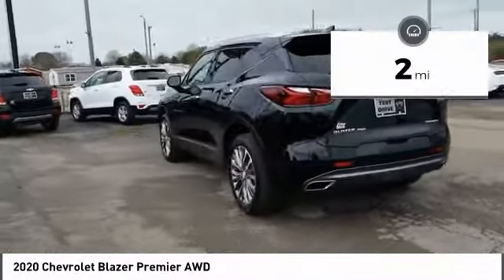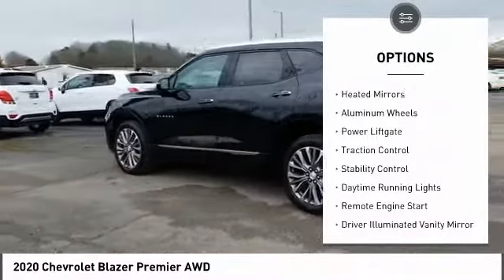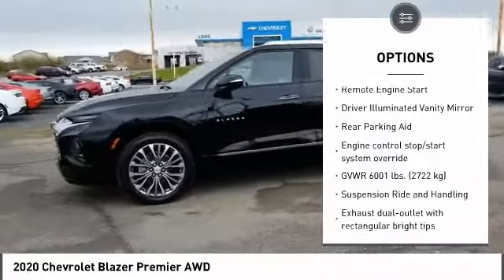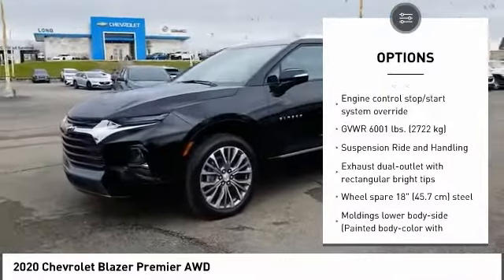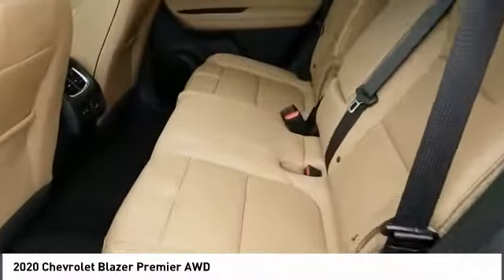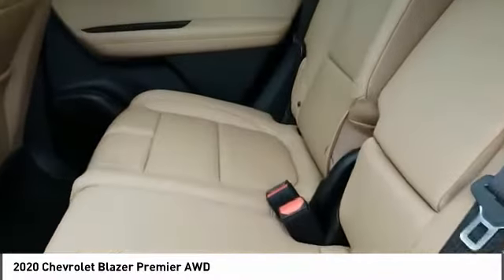Here are some of this vehicle's great options: electronic parking brake, aided mirrors, aluminum wheels, power lift gate, traction control, stability control, daytime running lights, remote engine start, driver illuminated vanity mirror, rear parking aid. Come take a test drive today.